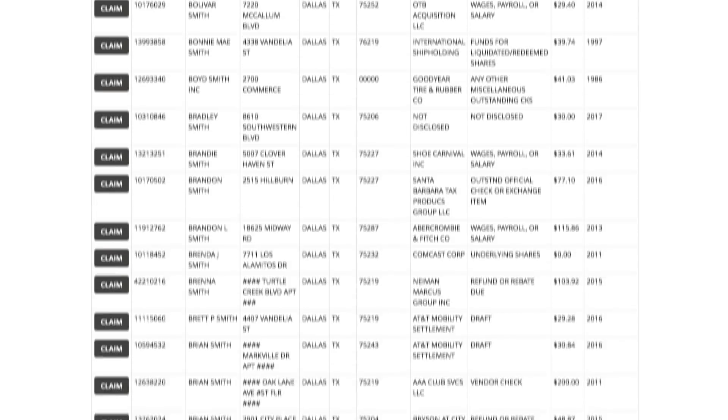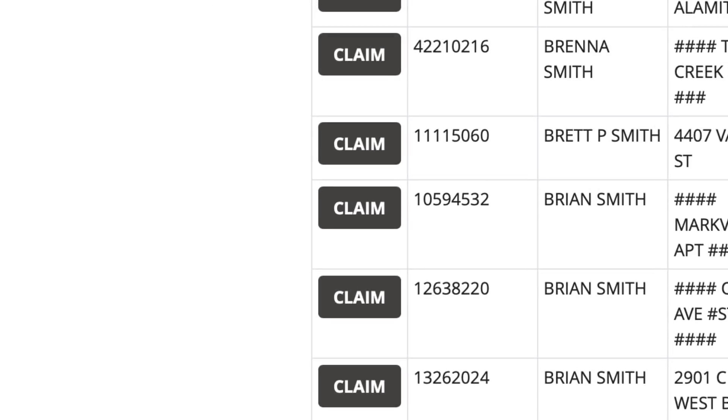So let's say you're one of the lucky ones — there's a pile of money waiting to be claimed. Let's talk about how you claim it. First, click the button that says 'Claim' next to the listing.